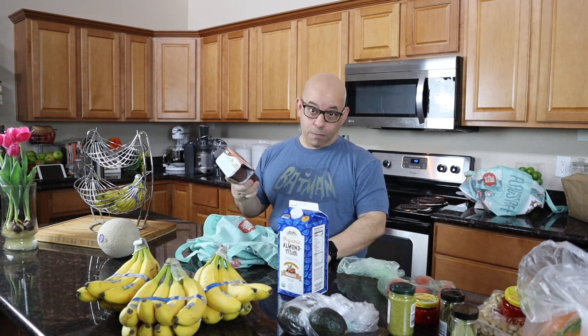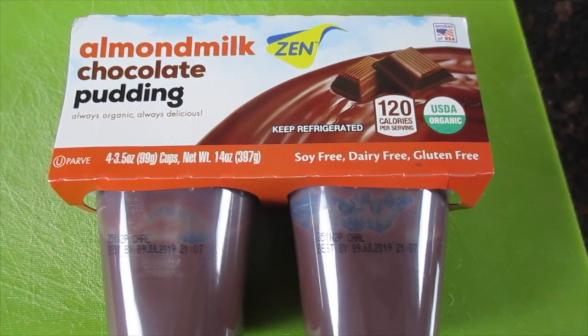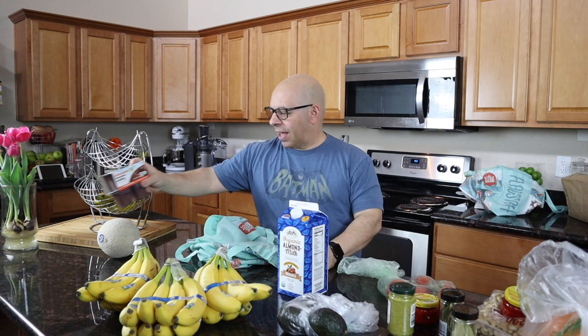Something that's not a whole food plant-based item is these little chocolate puddings — my family likes them. They're almond-based puddings, they are vegan, but they're definitely not a whole food. There are four little packets in here as kind of a treat every now and then.